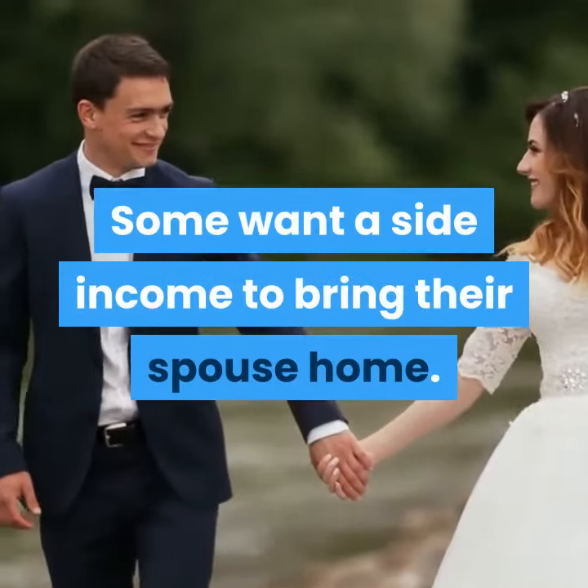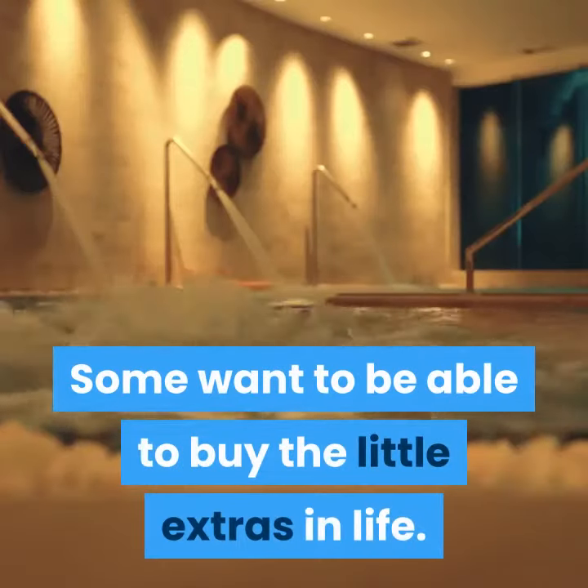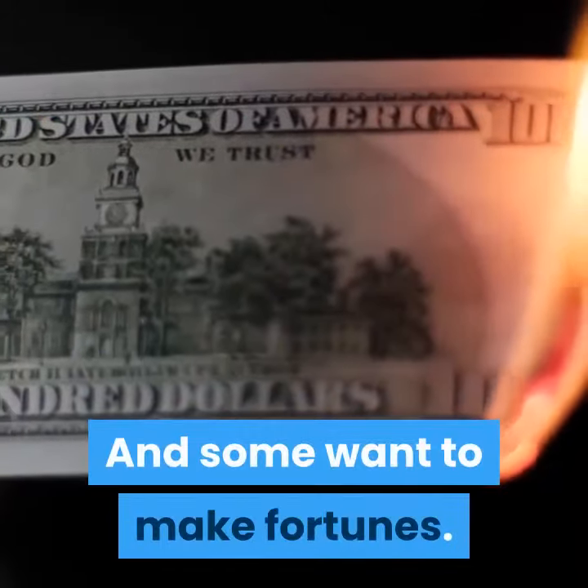They each have different wants and needs. Some want a side income to bring their spouse home. Some want to be able to buy the little extras in life. And some want to make fortunes.